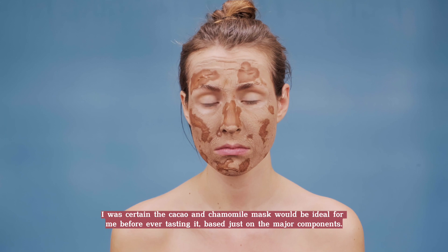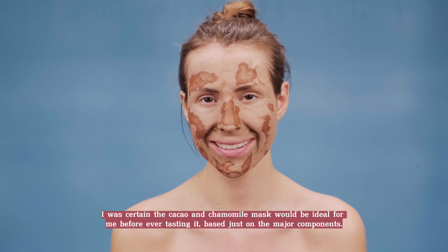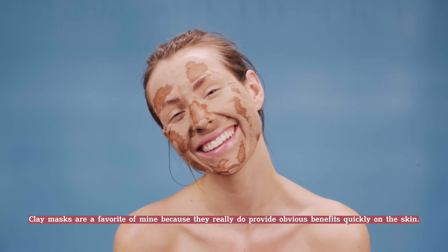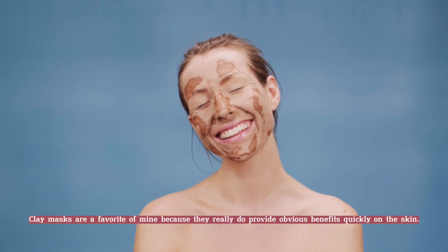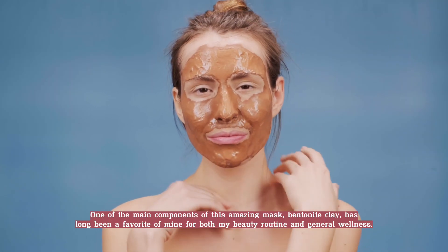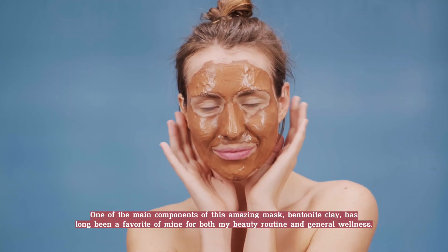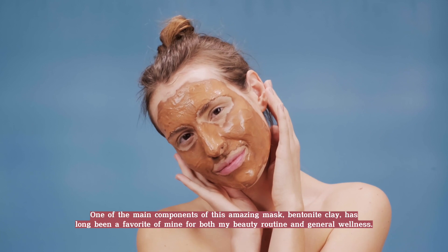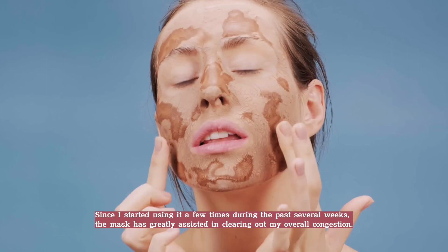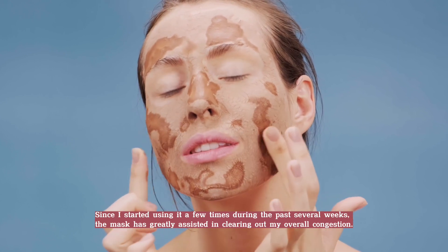I was certain the Cacao and Chamomile Mask would be ideal for me before ever trying it, based just on the major components. Clay masks are a favorite of mine because they really do provide obvious benefits quickly on the skin. One of the main components of this amazing mask, bentonite clay, has long been a favorite of mine for both my beauty routine and general wellness.